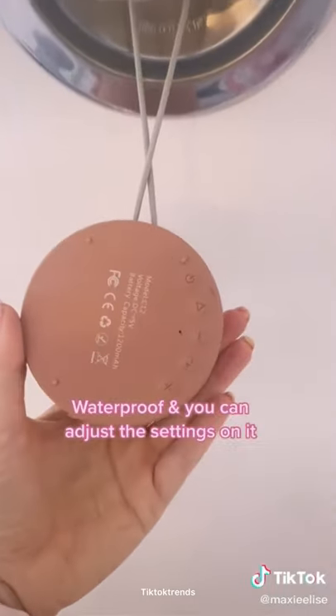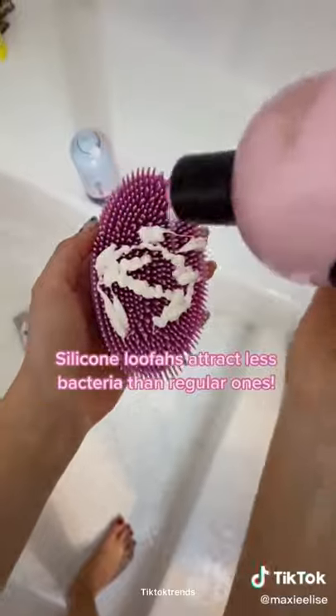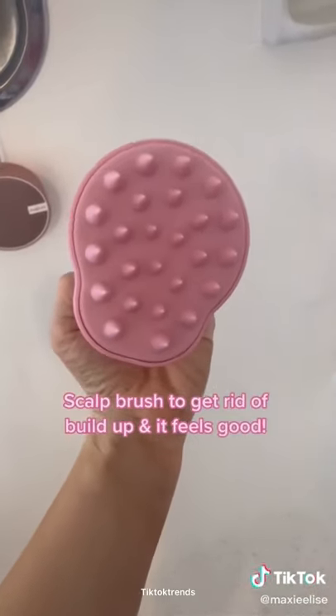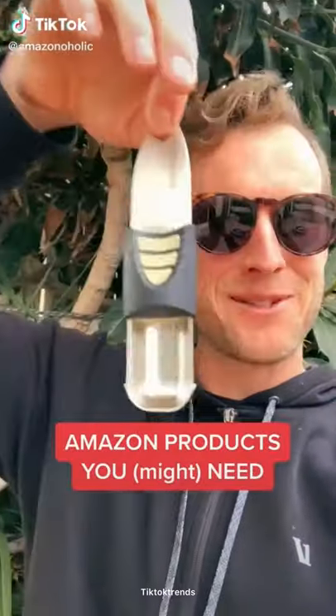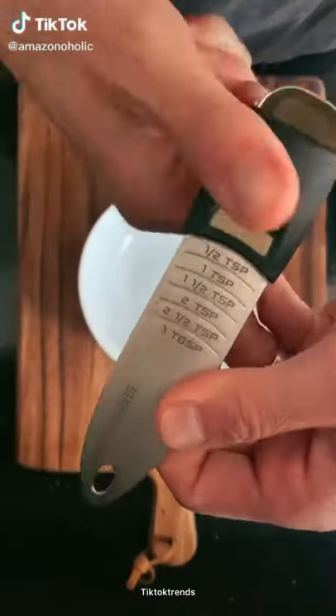Amazon shower must-haves. This Bluetooth speaker is waterproof and has settings on the back so you can adjust everything right from your shower. Silicone loofahs are great because they attract less bacteria and last longer than regular ones. I use a ton of dry shampoo and this scalp brush helps get rid of any buildup.